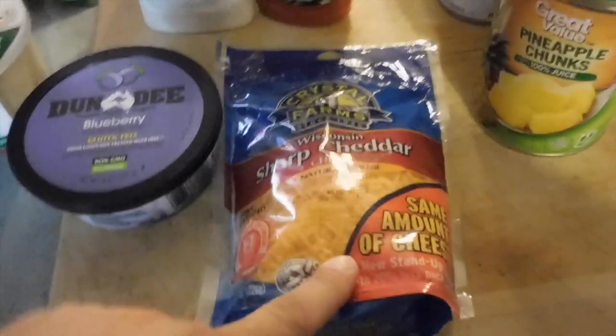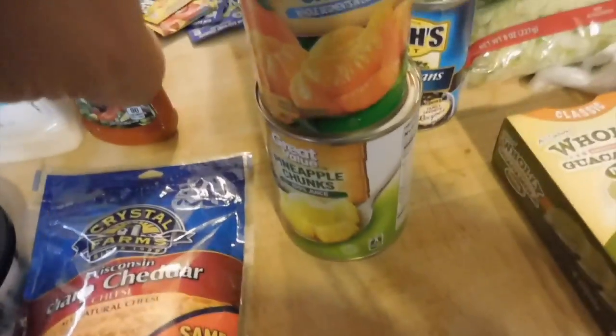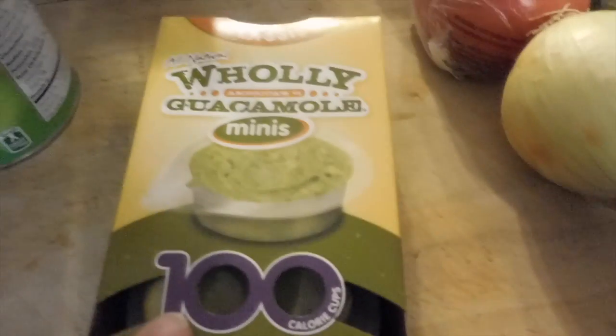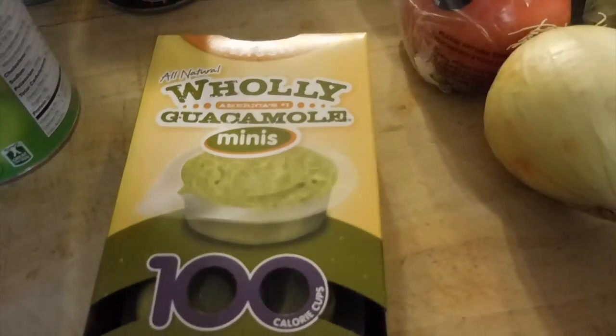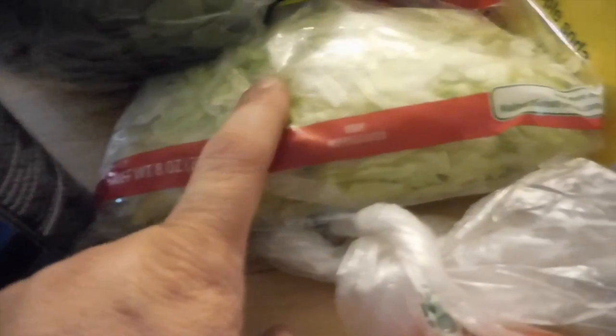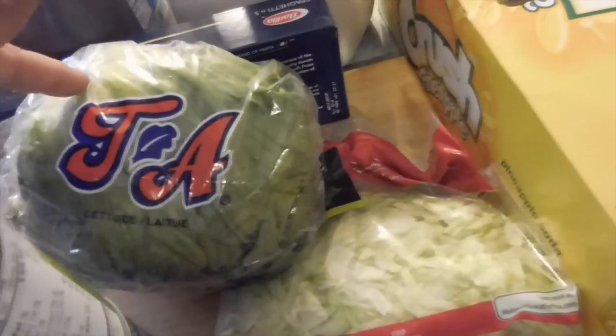Sharp cheddar cheese that's been shredded. Mandarin oranges. Some pineapple. Peach slices. Some black beans. Two cans of evaporated milk. A package of holy guacamole to hold us over until we get to Costco this weekend. One onion. One tomato. One bag of shredded lettuce. Two heads of lettuce and then a bag of what we call salad.